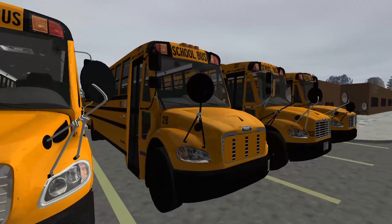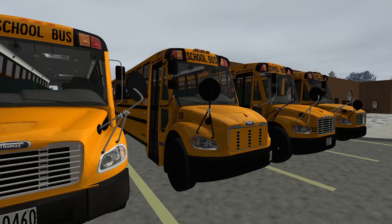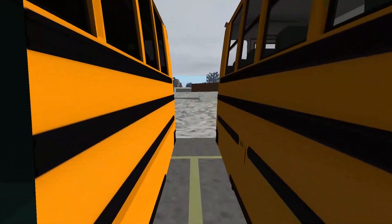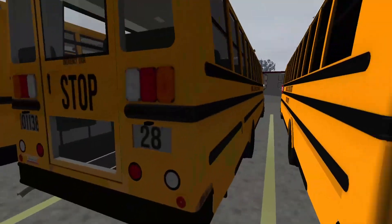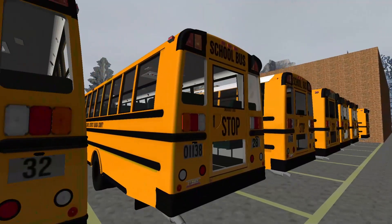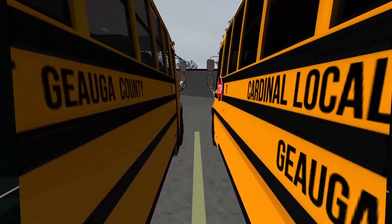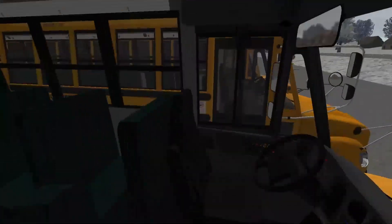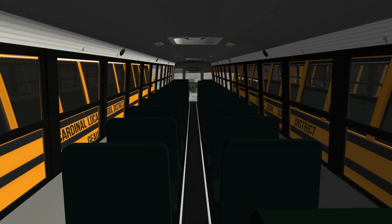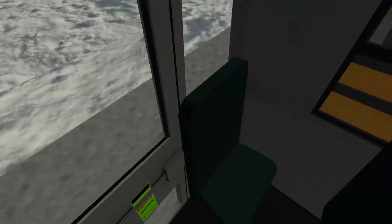Moving on — we've got bus 28, a 2009 Thomas C2 with the Mercedes-Benz OM 926LA engine. Technical sister bus to bus 27, which was my old bus. I'll show you guys the inside here. Very similar to 27 for the most part. Got a little half seat in the back on this one too.